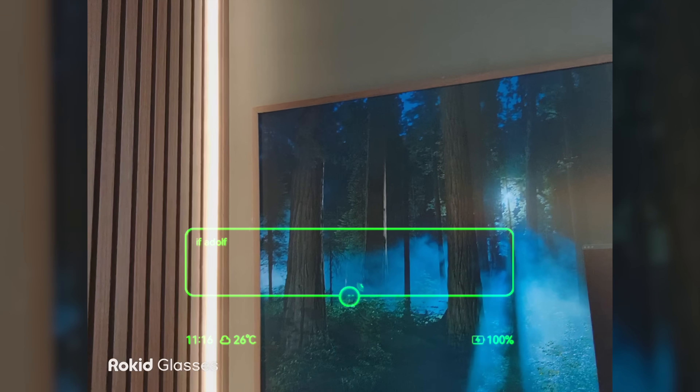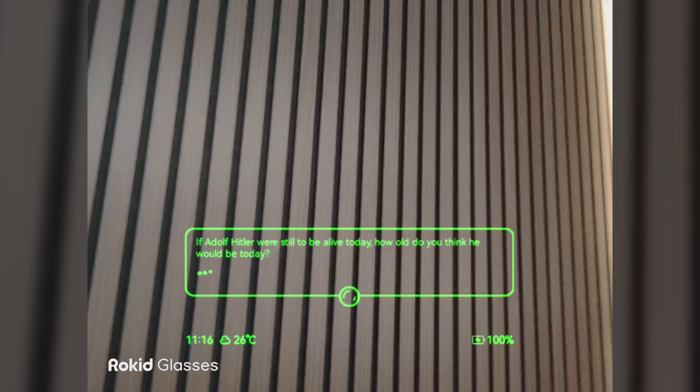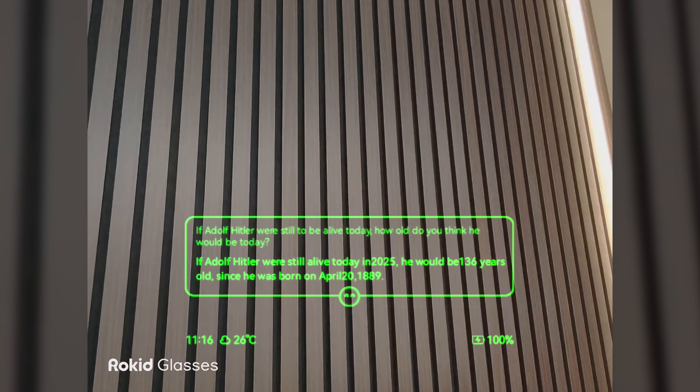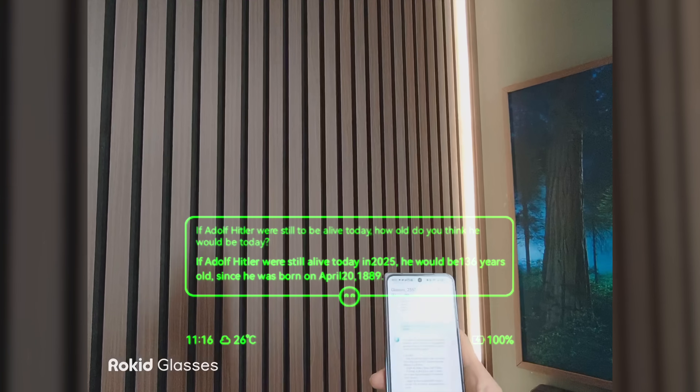If Adolf Hitler were still alive today, how old do you think he would be? The glasses responded: if Adolf Hitler were still alive today in 2025, he would be 136 years old, since he was born on April 20, 1889.